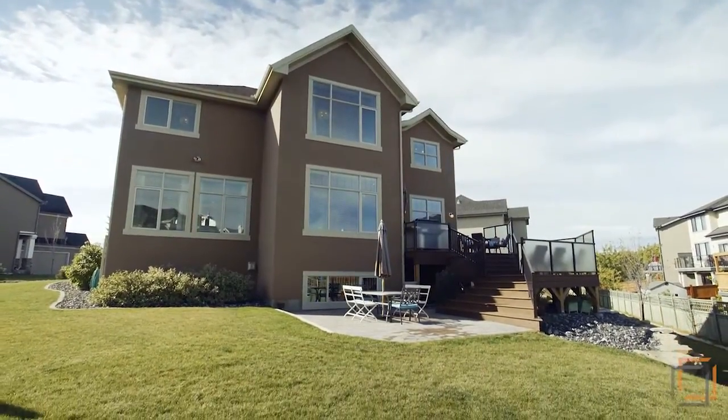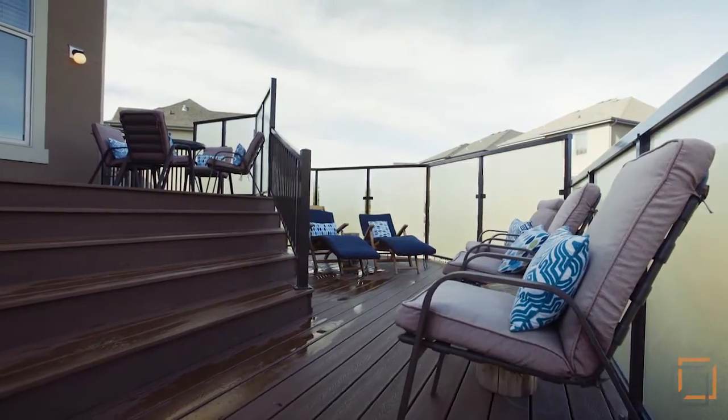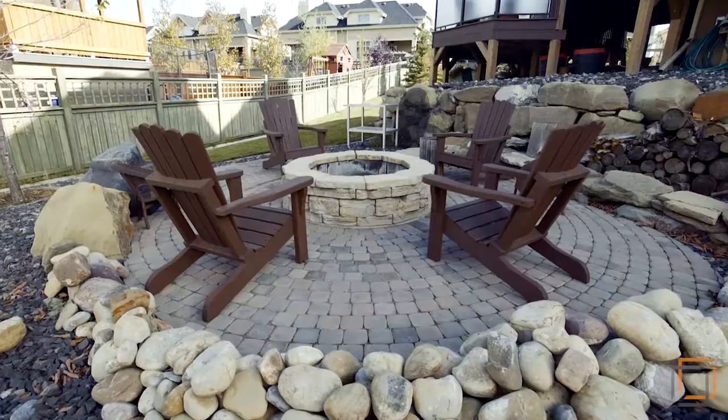The backyard is professionally landscaped with low maintenance beds. Host barbecues, soak up the sun on your patio furniture out on the deck, or gather with friends and family around a fire.